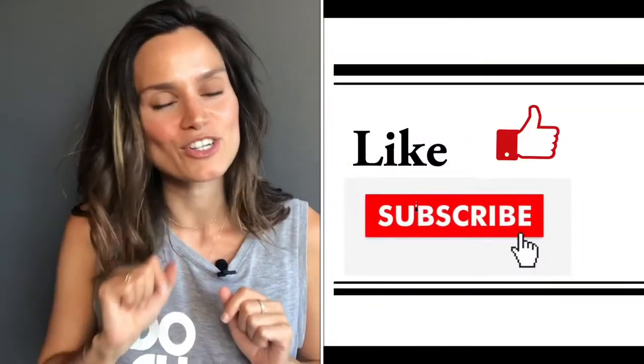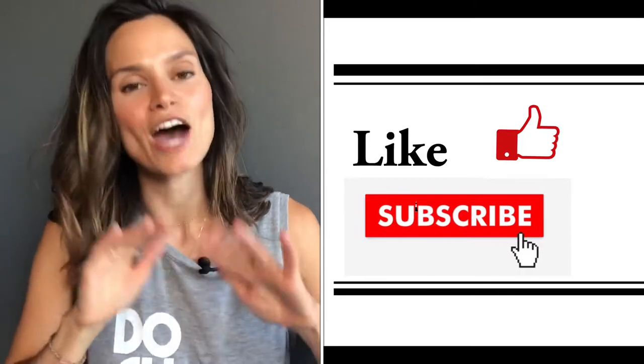Today I'm explaining what Cointreau is and why you should have it in your home bar. Welcome to another episode of Natalia con Gusto. It's my pleasure to be here with you once again demystifying cocktail spirits and ingredients so that you can make better cocktails at home. Before we begin go ahead and hit that like button, also make sure to subscribe because it does help other people find this valuable content.